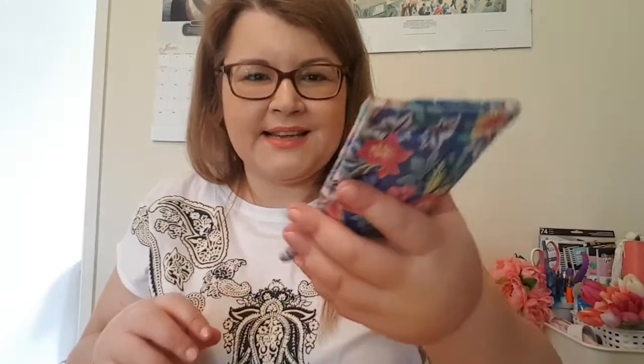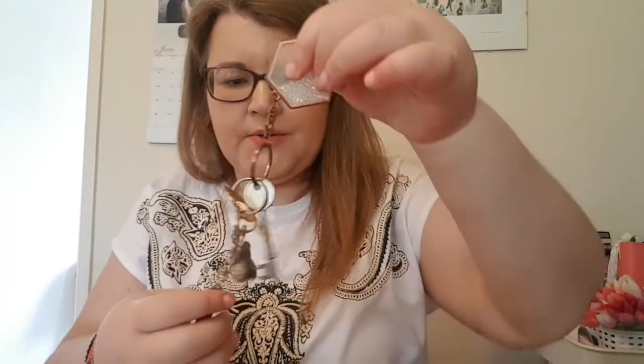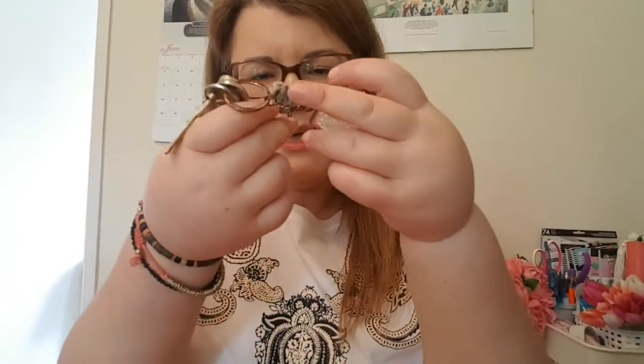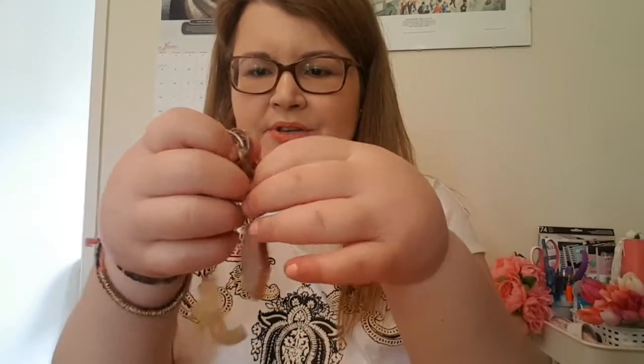I have my sunglasses in an Accessorize sunglasses case. Then there's my big purse which fits loads of stuff. And my keys — I have lots of things on my keyring so I can find them in my bag: a letter J which was a present, and a little bear keyring.